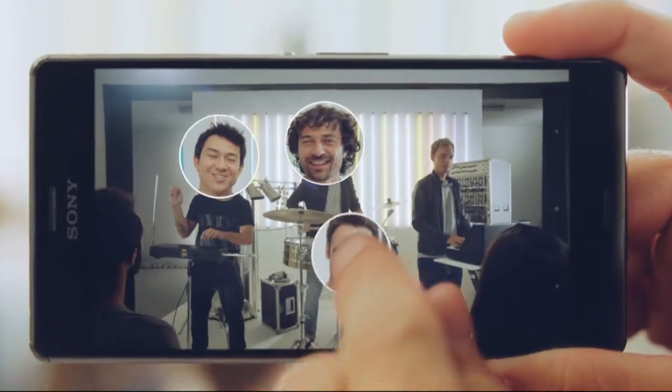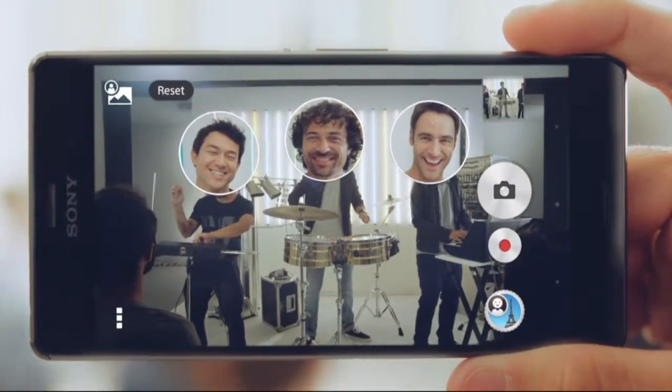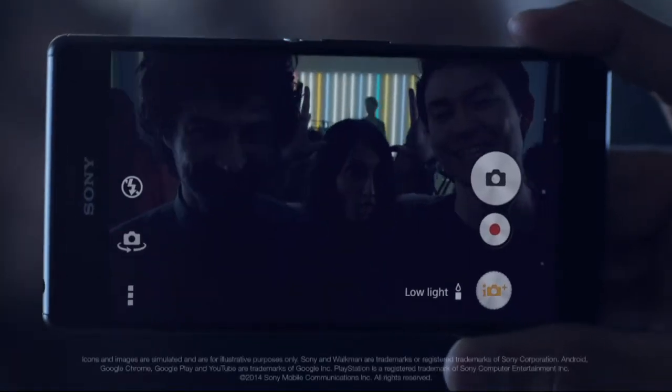Get creative with the new Face In It, add yourself to the picture, and take selfies to another level. Capture your moments in high-resolution, even in low light.